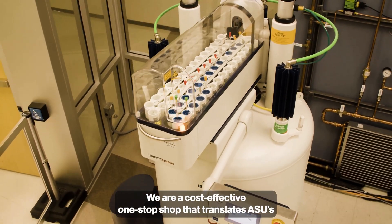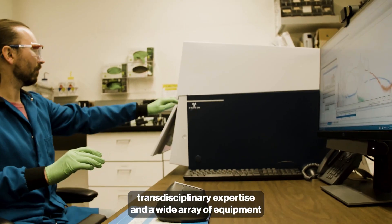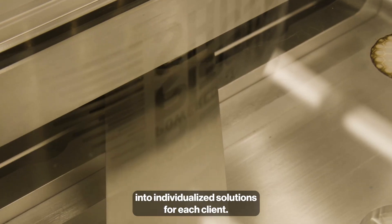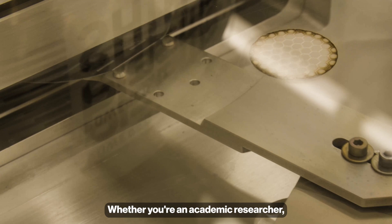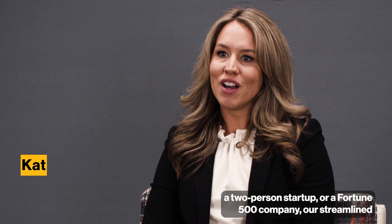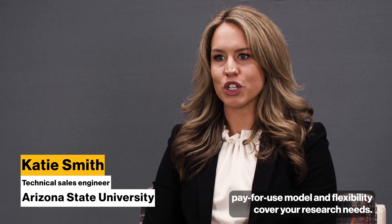We are a cost-effective, one-stop shop that translates ASU's transdisciplinary expertise and a wide array of equipment into individualized solutions for each client. Whether you're an academic researcher, a two-person startup, or a Fortune 500 company, our streamlined pay-for-use model and flexibility cover your research needs.